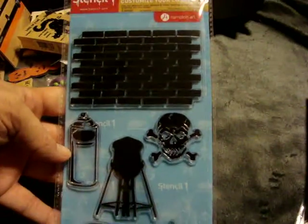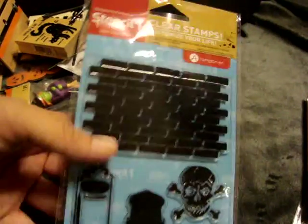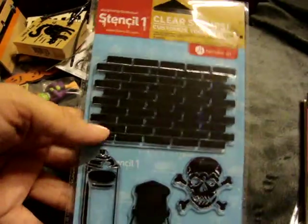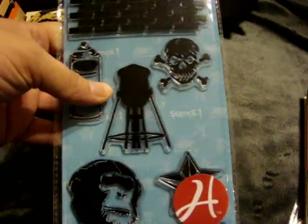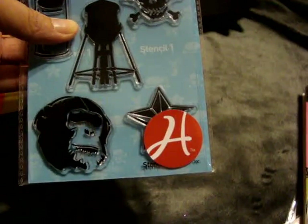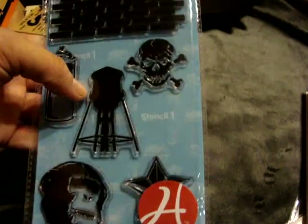I found this Hampton Arts Stencil One stamp set. It has like a background of wood or bricks, a spray can, a little skull, a monkey face and star, and what looks like a water tower. And this was only $3.99.